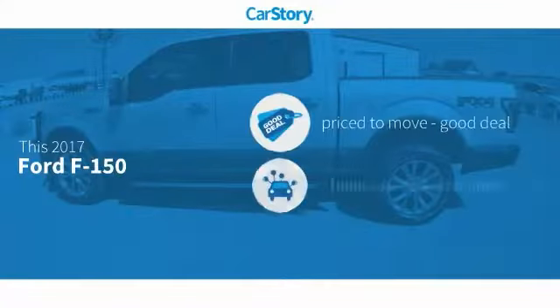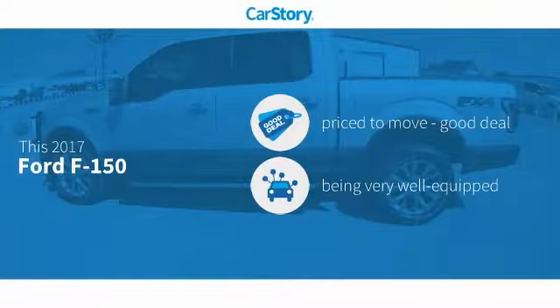Car Story Research indicates this vehicle as being priced below the average market price, loaded with features.